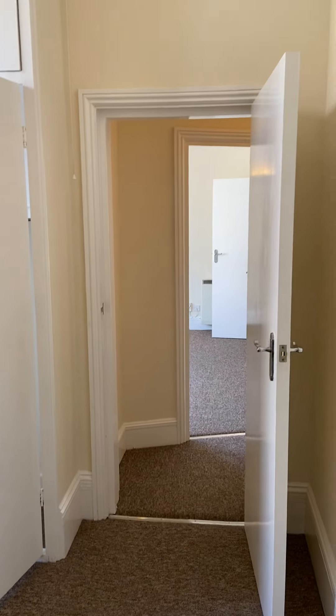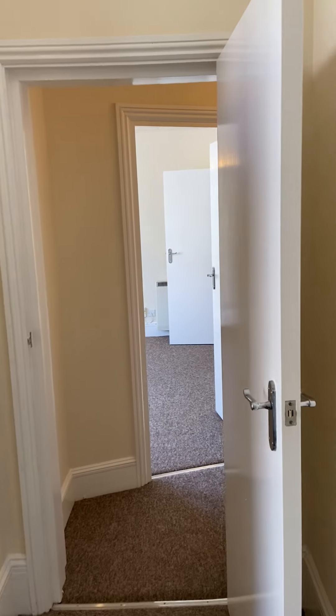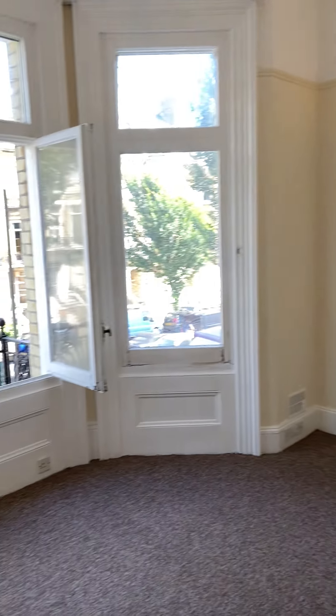It's all sash glass and all electric heating as well. Really lovely flat in really good order — if it's something you're interested in, you'd like to come for a viewing, or you have any questions, just give us a call and we'd be happy to help.